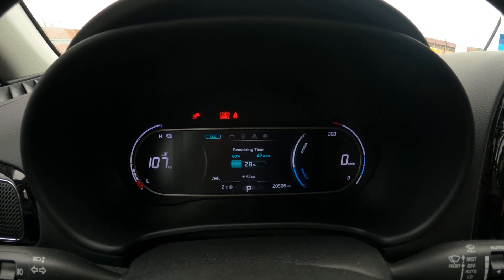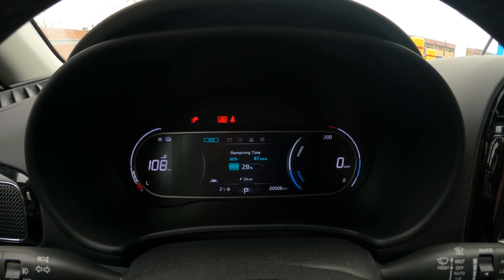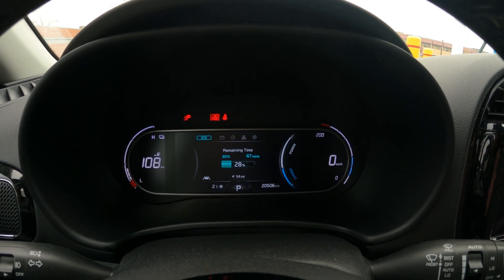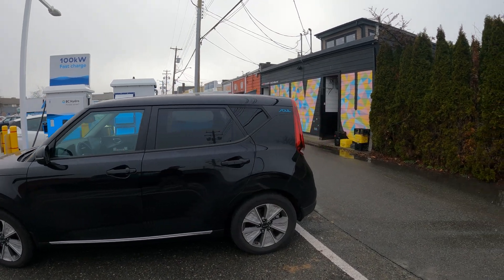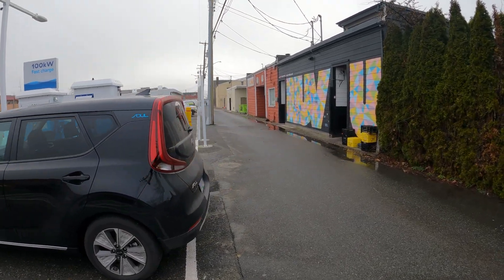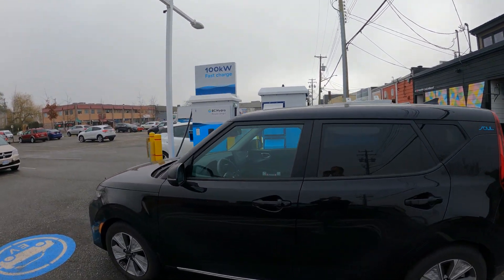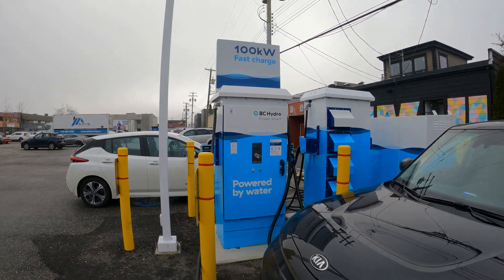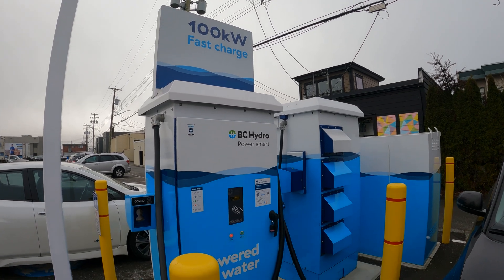This charger is a bit more pricey and expensive than the usual fast charging options available here in BC, so I just want to see if it's worth the money. The location is down what can be described as an alley. There are two chargers: the old 50-kilowatt, which I really like and always suggest people use, and then this new 100-kilowatt fast charger.